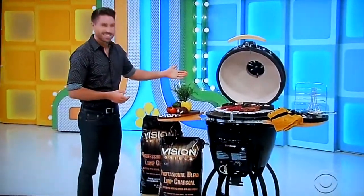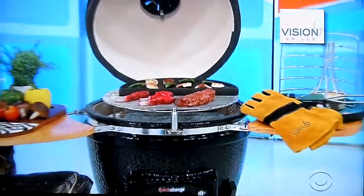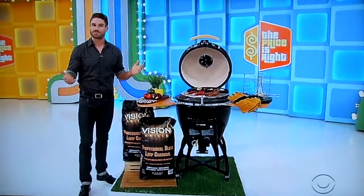Fire up this all-in-one grill, smoker, and oven featuring thick ceramic construction, two bags of charcoal, a gas insert, and one 90s accessory package included from Vision Grills.